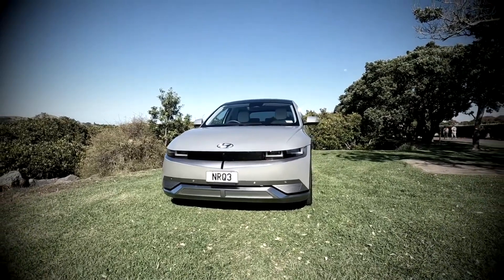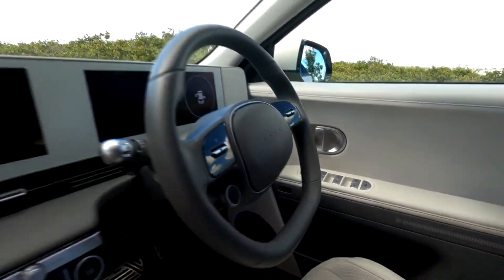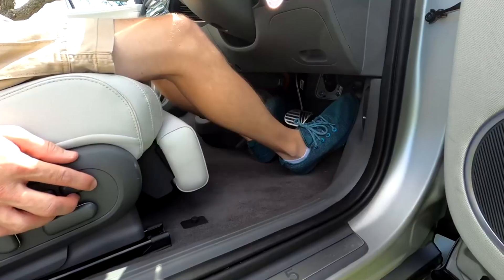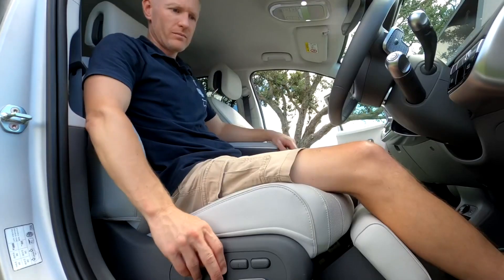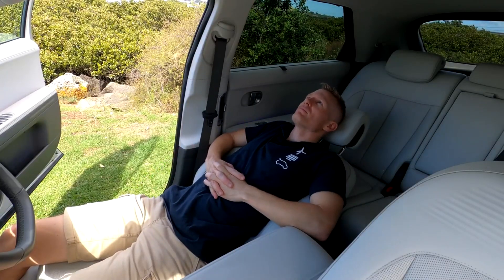It has more angles than Lara Croft in 1996, and it's just as captivating. Of course, the IONIQ 5 has heated everything, as well as electronic leg rests included in the comfortable and ventilated electronic seats, which are able to recline all the way back.